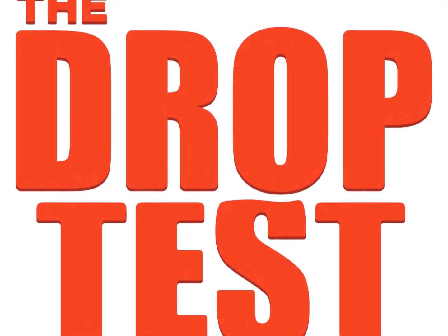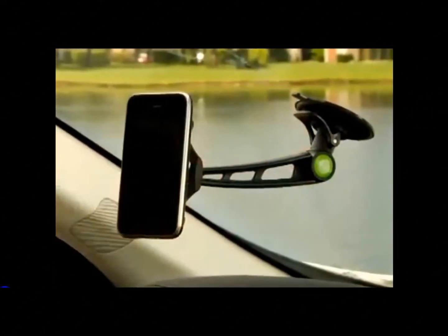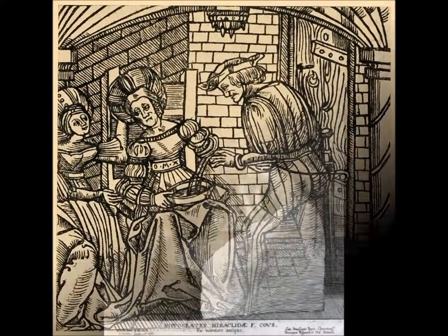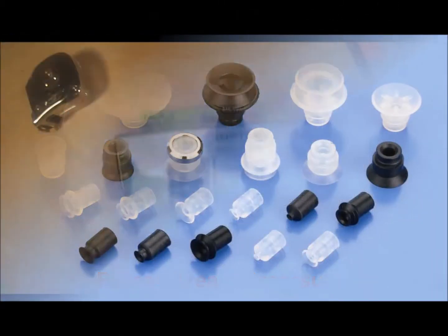On this video by The Drop Test, we review the GripGo. Interestingly enough, suction cups have been in use since around 4 BC, when it was believed Hippocrates used them to draw blood from his patients — proven later in history not to be a medically sound practice.